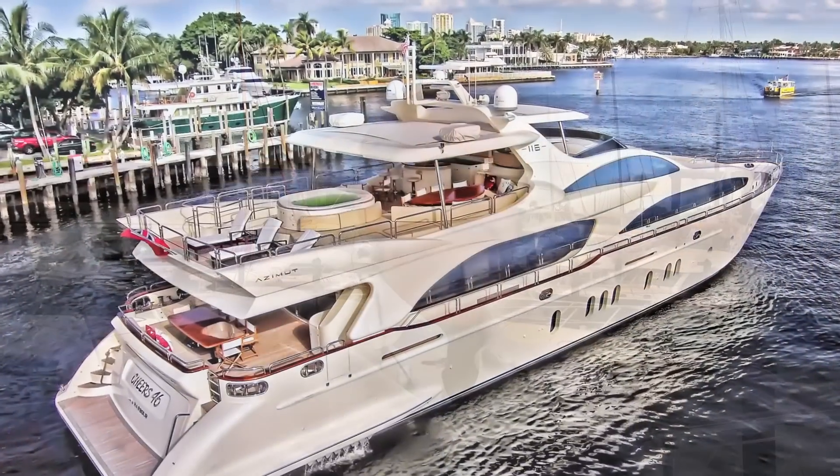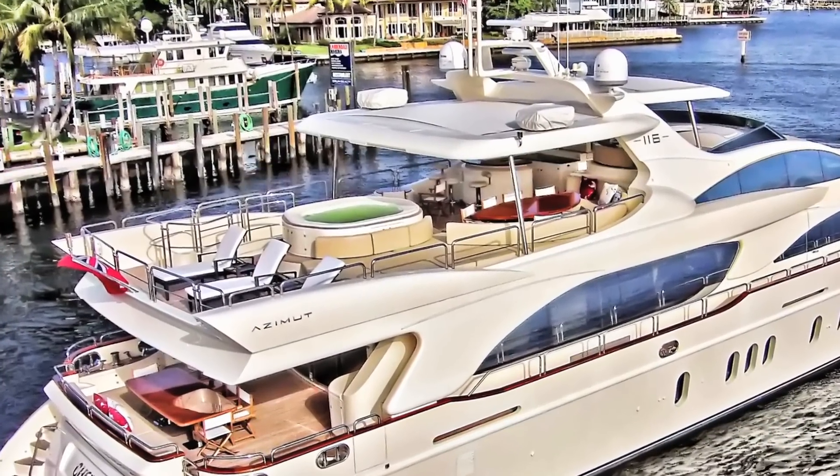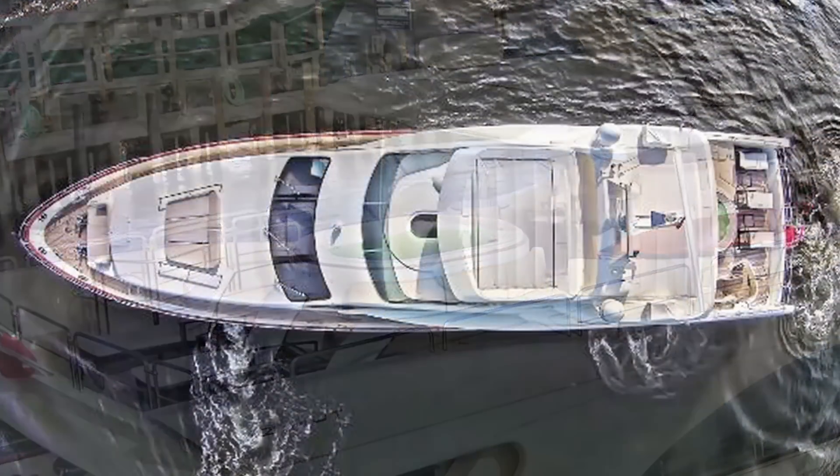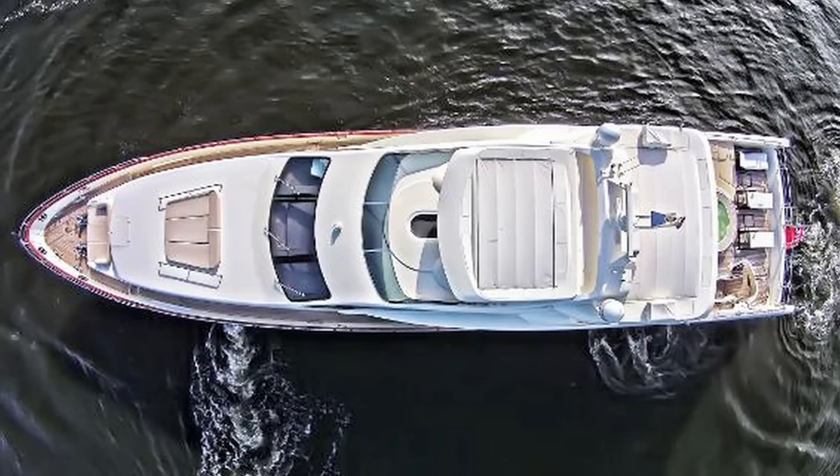The flybridge on this boat is the absolute main attraction. When people are shopping a yacht of this size, I think this flybridge is why they're buying it in the first place. The main feature is a massive hot tub with all the seating around it and the ability to lay chairs out behind it as a centerpiece of activity. It also has a very large retractable hardtop. Up on the flybridge is also a pilot's control station, so it is a proper flybridge and a true control center for the boat.